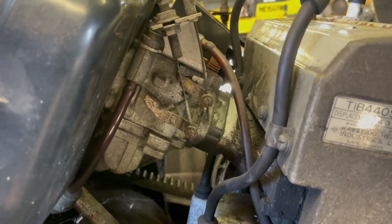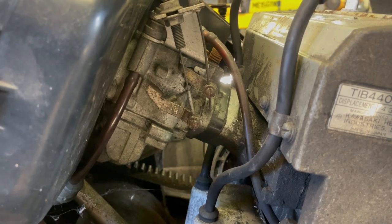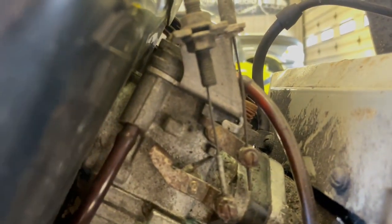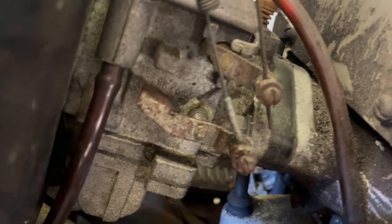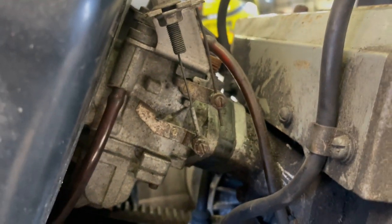That is a Walbro carb. I've never worked on one of those before — I've worked on Tillotson and Bing carbs as you've seen in previous videos, but never one of these. When I was going through this quickly at the guy's place, I could see the cable is moving, but it looks like the carb is what's locked up. The same thing goes for the clutch. So I don't think we have to replace any cables right now, but we will definitely have to dive into this.